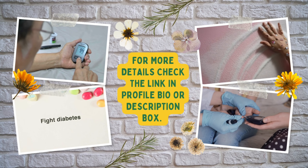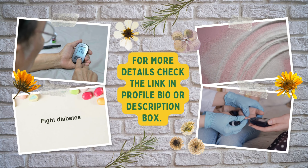And if you want to lower your blood sugar naturally, check the link in the profile bio and description box.